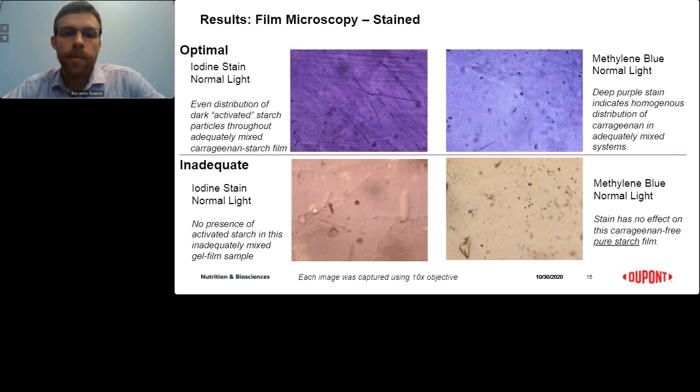Films stained with methylene blue solution indicate the distribution of carrageenan in the gel film system. In adequately mixed gels, homogeneous distribution of carrageenan is typical, as seen in the top right. However, methylene blue stain will have little to no effect within domains that do not contain carrageenan, such as under-mixed gels or carrageenan-free systems.